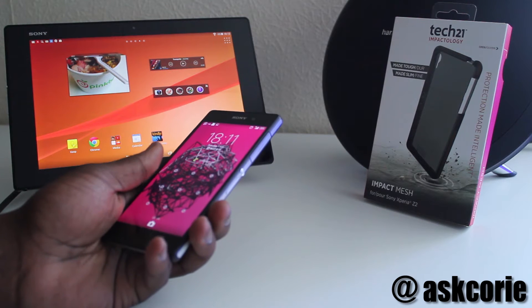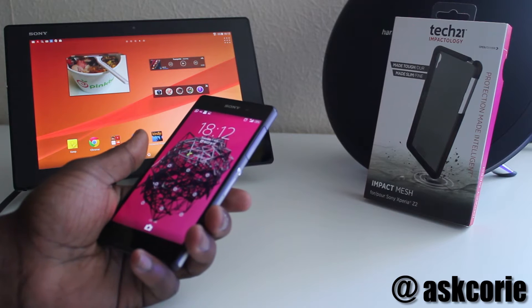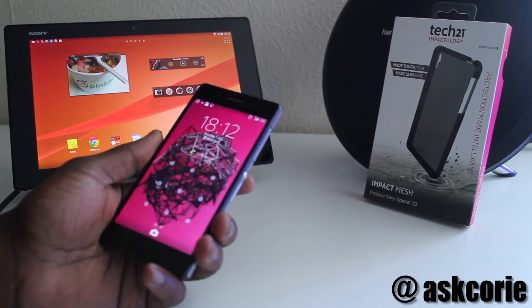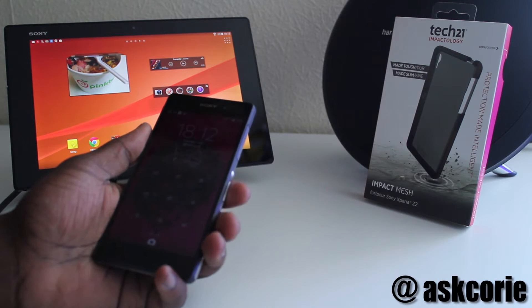It's a pretty sick case. It offers a decent amount of protection but at the same time it doesn't make the handset look ugly — it makes the handset look decent. It's the best case I've come across so far for this bad boy.